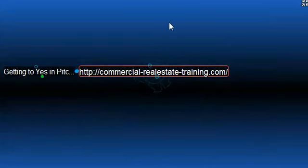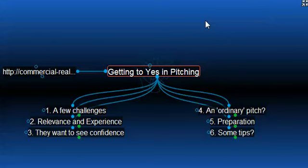That being said, if you haven't checked out the website, you can do so at commercial-realestate-training.com. So let's go back to the topic and, most particularly, getting to a yes answer in pitching and presenting for a property listing today.